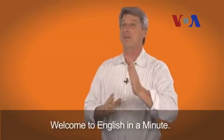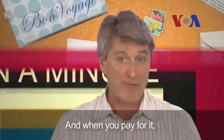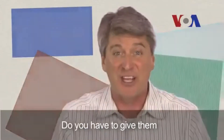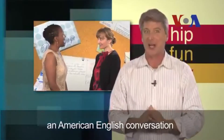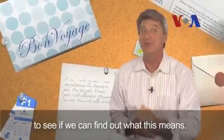Welcome to English in a Minute. Let's say you buy something and when you pay for it you say, 'This cost me an arm and a leg.' Do you have to give them your arm and your leg? I hope not. Let's listen to an American English conversation to see if we can find out what this means.